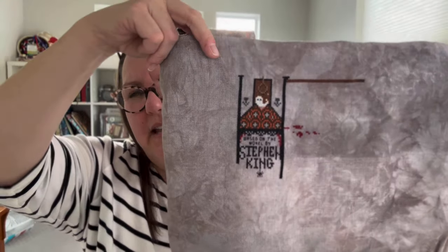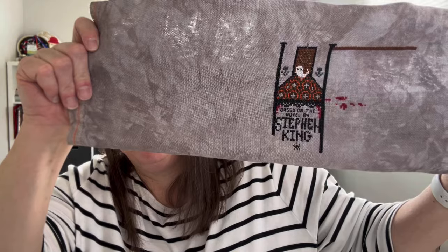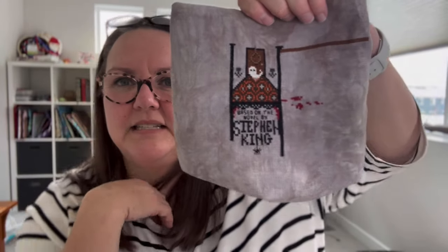Then I worked on Stephen King House and I don't have a before picture — I looked for one and I don't know what happened. Here's where I got on Stephen King House. This is the Picture This Plus shale and it is a 32-count. I'm super excited with that. This little section right here that I started working on — this is where Carrie's room is and some of the blood splatter that goes with that. Stephen King House, Picture This Plus shale — love it.